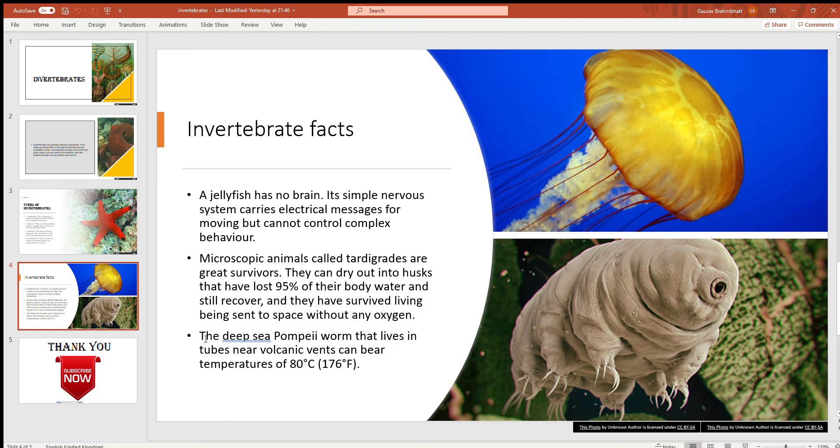Third, the deep-sea Pompeii worm, which lives in tubes near volcanic vents, can bear temperatures of 80 degrees Celsius — 176 degrees Fahrenheit.